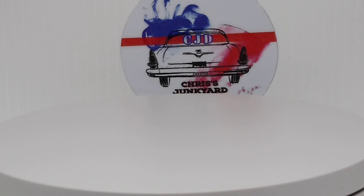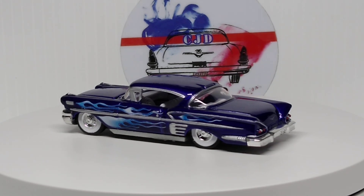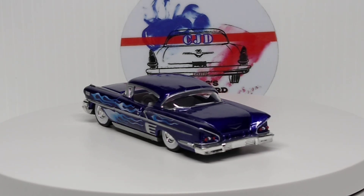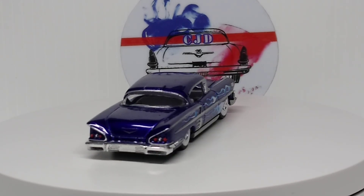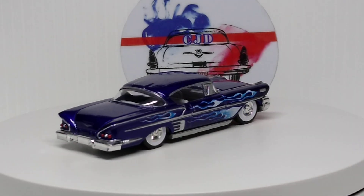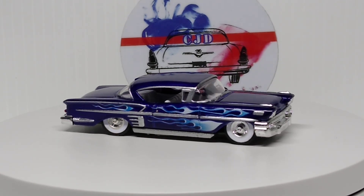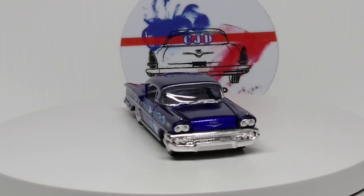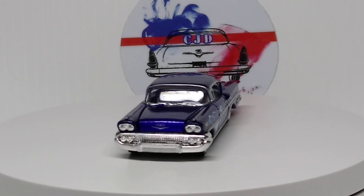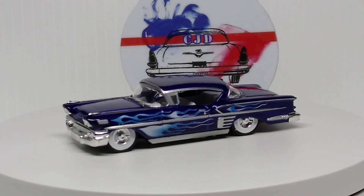And I guess I grabbed another Impala — Racing Champions 58. This one's really sweet. Blue. Very nicely done car.